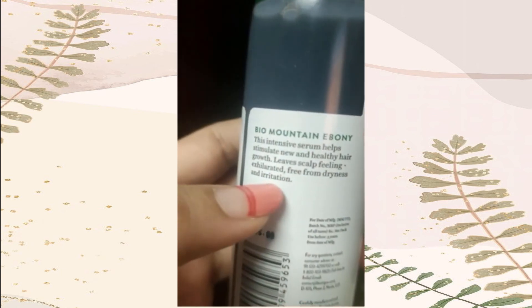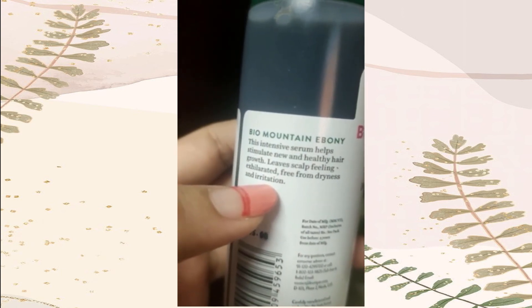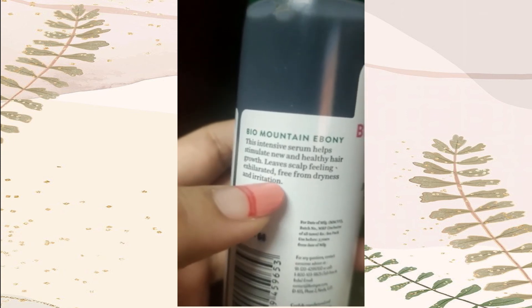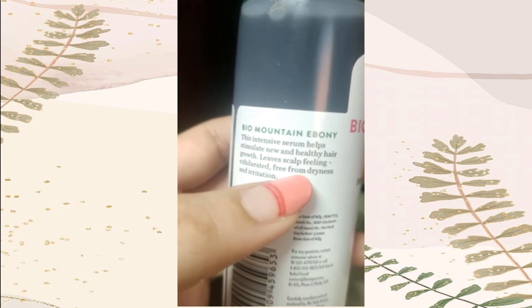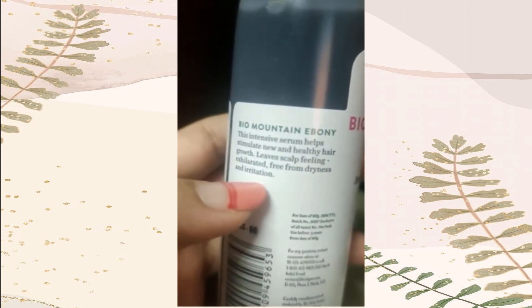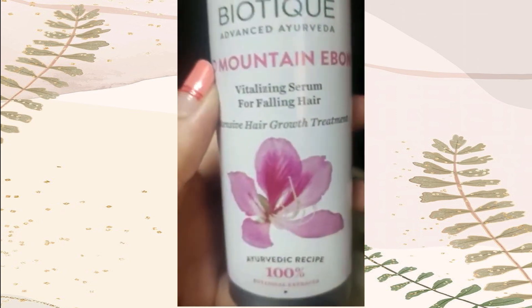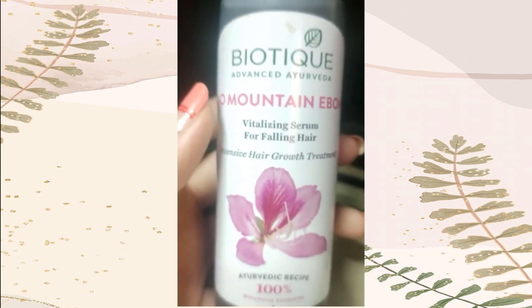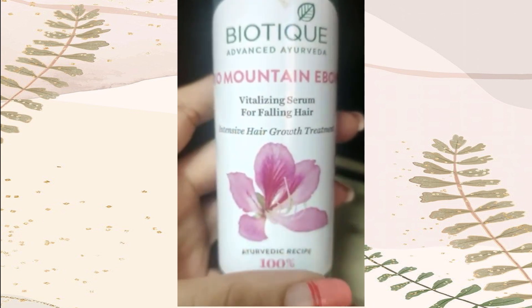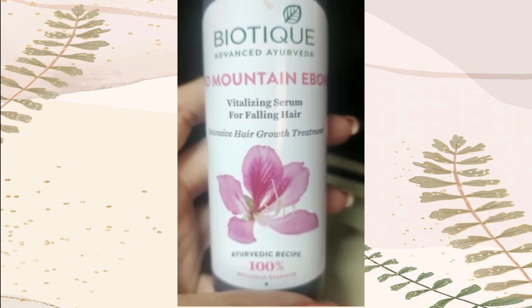Generally we use serums when we want to style our hair, going out, and you don't want to wash your hair. But this will also help prevent dryness and irritation of your scalp, which is really a plus if you're going for a serum and it's all natural, so why not try it? The product link and all the details will be in the description. Thank you so much for watching.